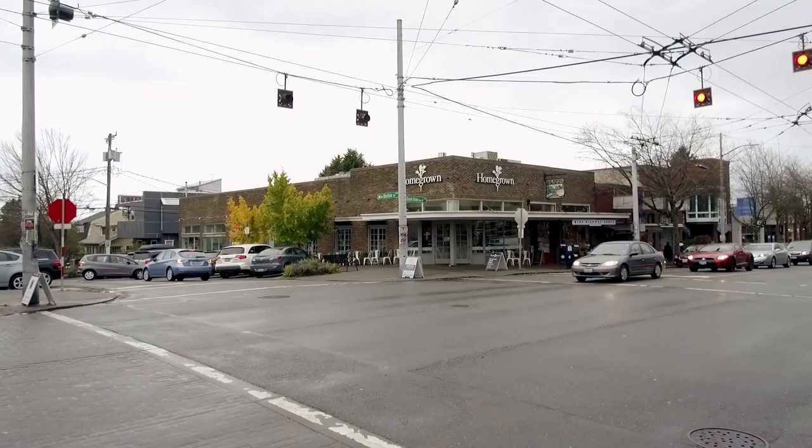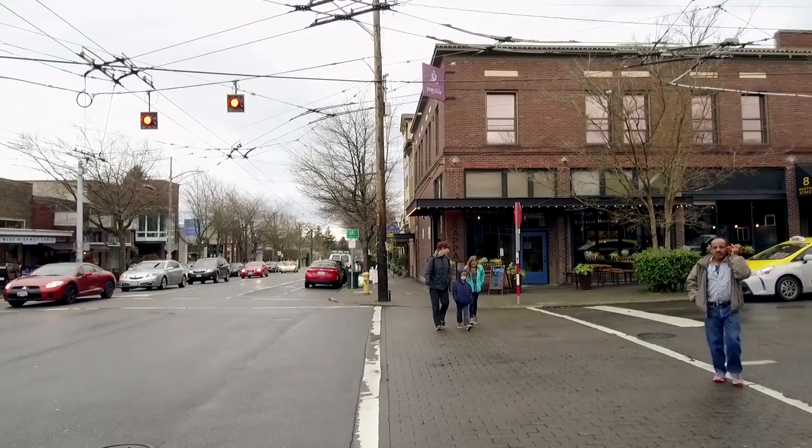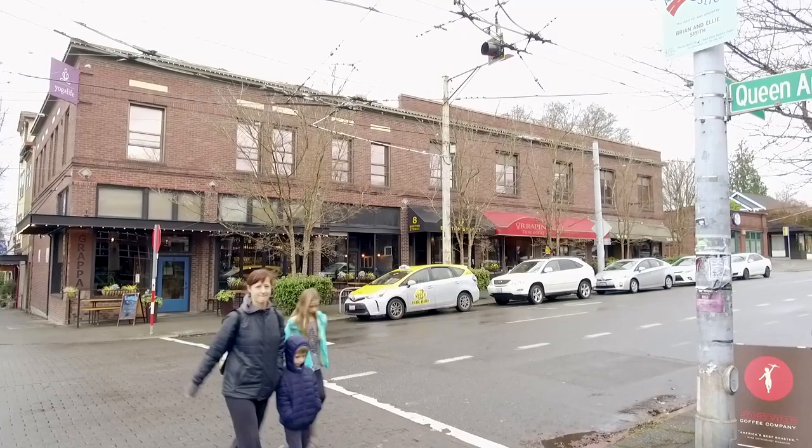Kitty-corner from me, you have Homegrown, an organic sandwich shop. Then on the opposite corner, you have Grappa and then Oropin, which is a great Asian restaurant that's been here for as long as I've lived here. Then in the distance, you also have How to Cook a Wolf.